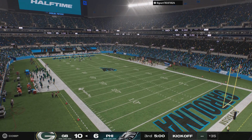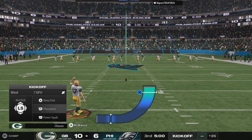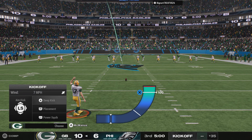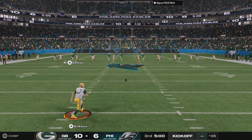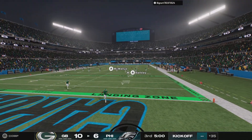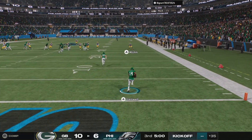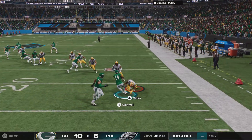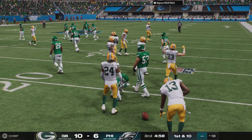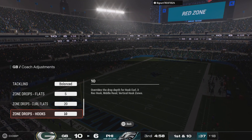Both teams trying to find the right formula to come out on top in this second half. The first half played out a bit as we expected — we'll see if there's a surprise coming up. Both teams set to go and the second half is underway. Kenneth Gainwell is going to bring it out of the end zone — good job in coverage, they're going to get him down short of the 20-yard line.